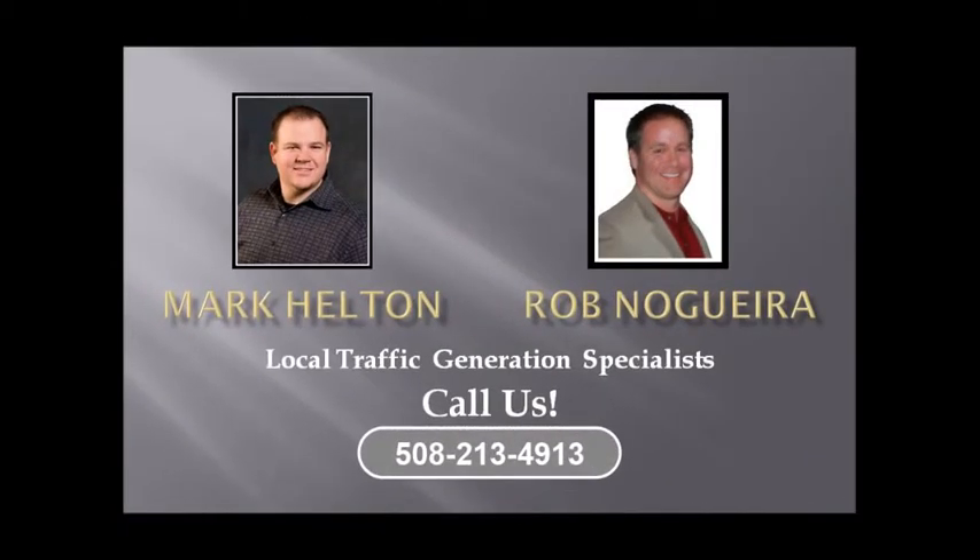I hope I was able to give you some good information today. I know it's a lot to soak in — SEO can be a bit overwhelming sometimes but very rewarding. Feel free to give me a call if you need some help or have any questions. I'm glad to help. Here's my contact information. I hope to talk to you soon. Thanks a lot.